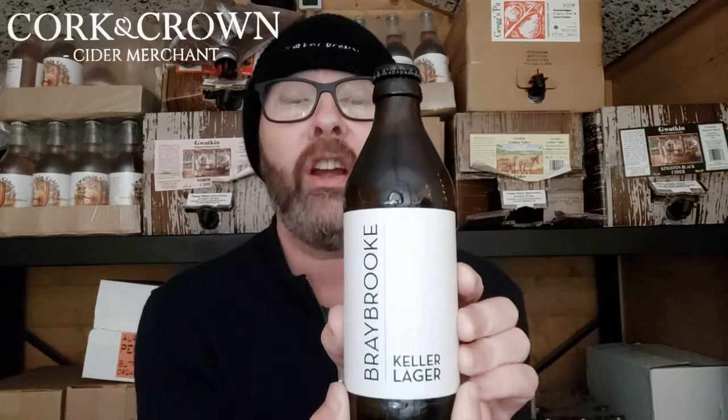The beer is this — it's called Braybrook Keller Beer, made at Braybrook Farm in Leicestershire. It's quite an interesting brewery; they only make lagers, which is very unusual. Lagers are more complicated and take longer to make than ales because you have to age them slowly at cold temperatures.